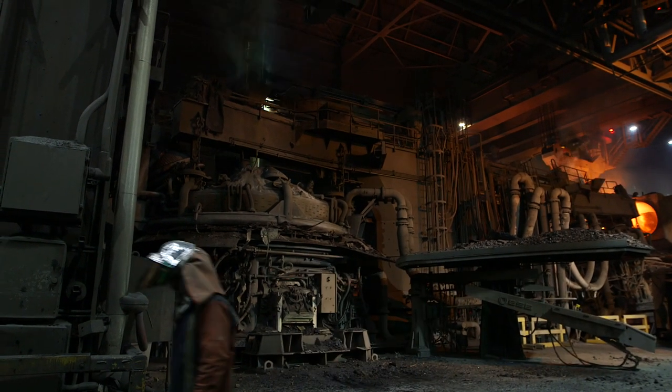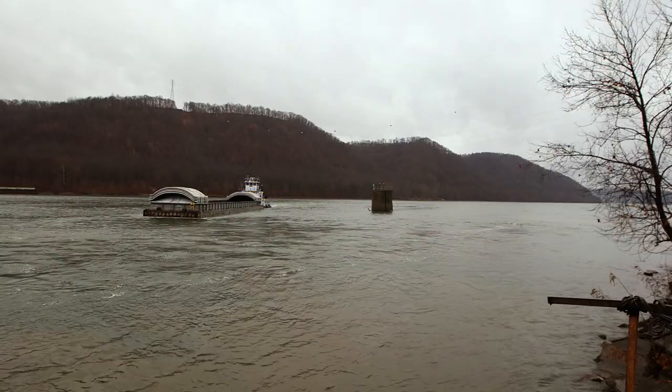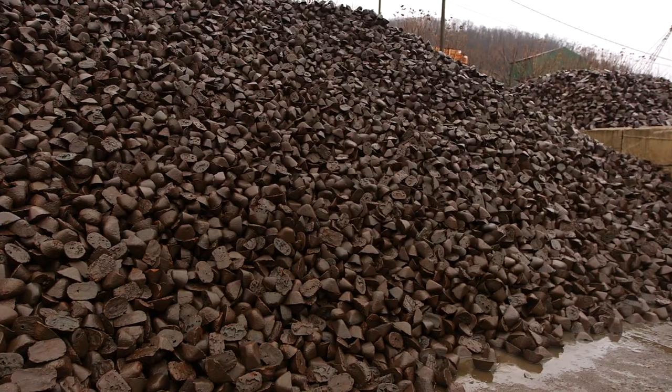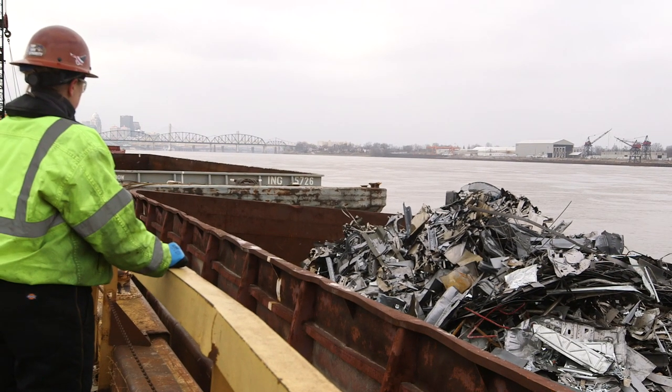DJJ supplies Nucor 100% of their steel needs. A big part of that raw material comes from the international group. We supply them pig iron, we supply them HBI, we supply them scrap. So it's a very big part of the everyday scrap usage for our steel mills.